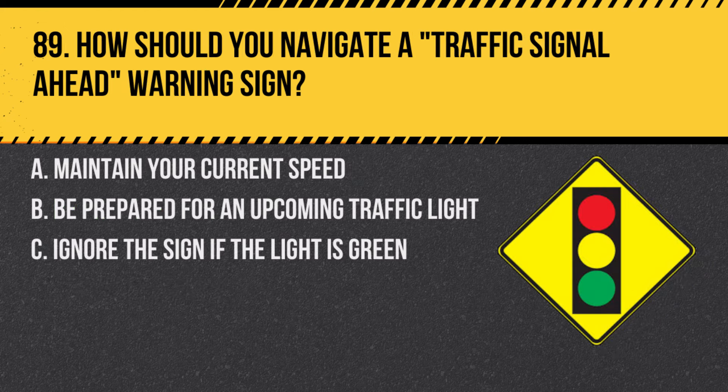Question 89. How should you navigate a traffic signal ahead warning sign? A. Maintain your current speed. B. Be prepared for an upcoming traffic light. C. Ignore the sign if the light is green. Answer: B. Be prepared for an upcoming traffic light. This sign indicates that you should be ready to respond to a traffic signal.